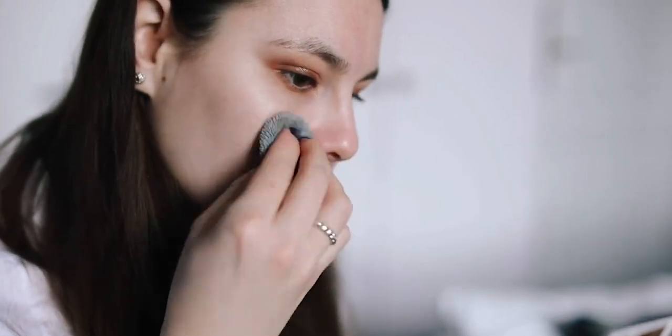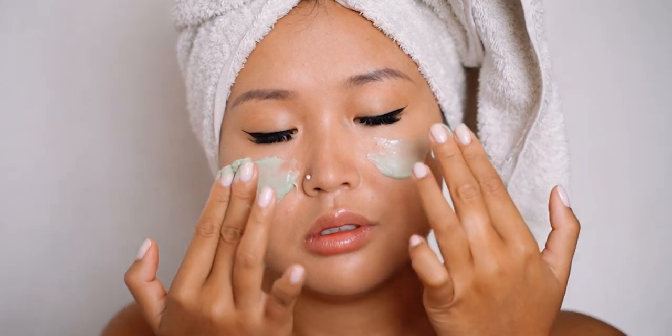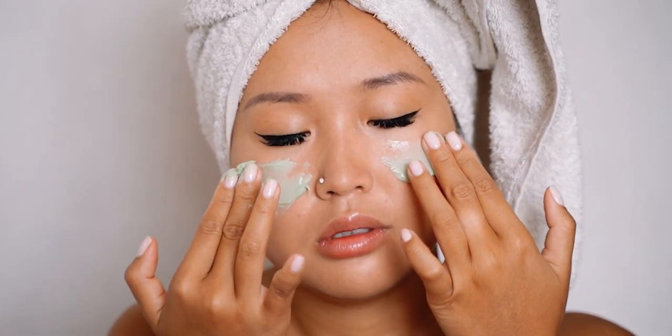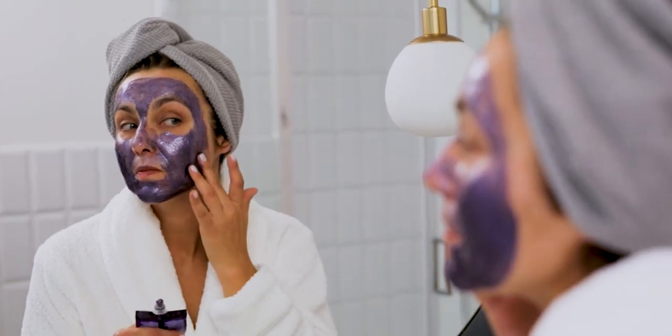If your acne is severe, painful, or affecting your self-esteem, it's essential to see a dermatologist. A dermatologist can provide personalized treatment plans and recommend advanced therapies that may not be available over-the-counter.